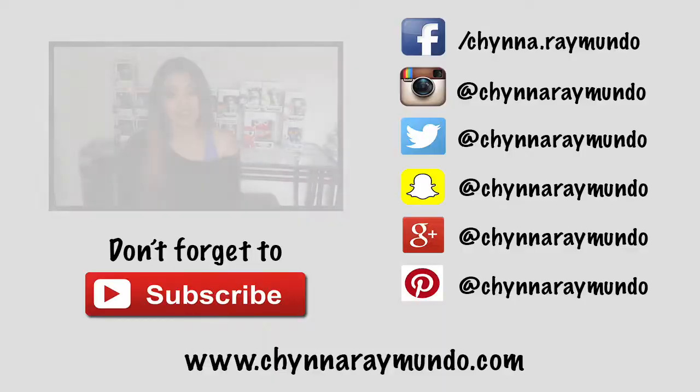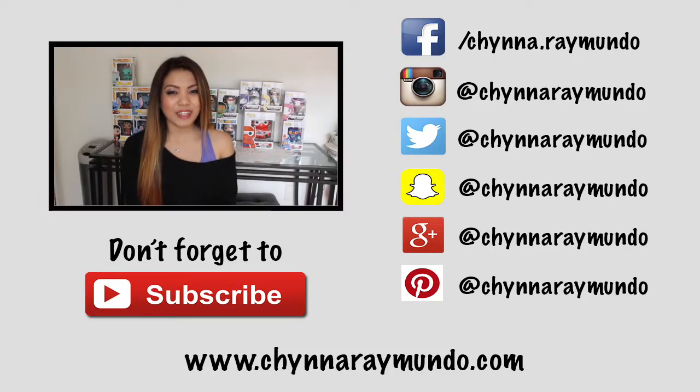Again, you can get this at Barnes & Noble. They sell it for $5.95. If you have a Barnes & Noble membership, you get 10% off. Alright guys, and as always, be sure to follow me on my social media accounts: Facebook, Instagram, Twitter, Snapchat, Google+, and Pinterest. Don't forget to subscribe to my channel and give this video a thumbs up. Alright guys, so until then, I'll see you next time. Bye!